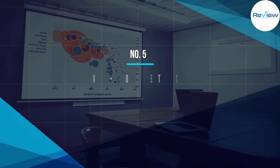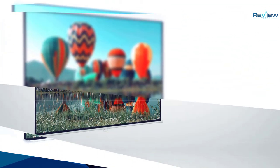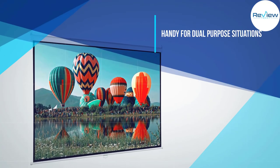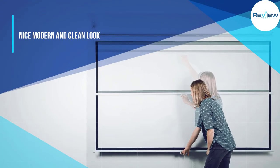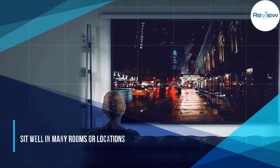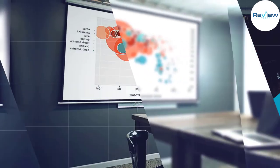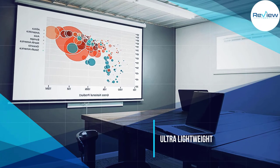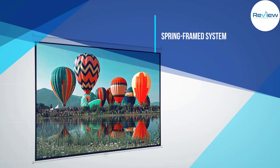Number five: Vivo PSM-100 projector screen. The Vivo pull-down projector screen is an almost faultless entry in the budget projector screen market. It's a retractable screen, which makes it amazingly handy for dual-purpose situations. Although it doesn't feature motorized movement, the manual retract and pull-down operation is as smooth as can be. The Vivo pull-down projector screen has a nice modern and clean look and will sit well in many rooms or locations.